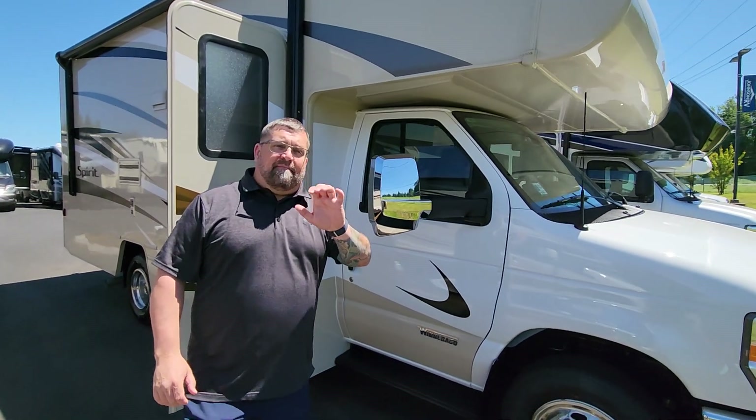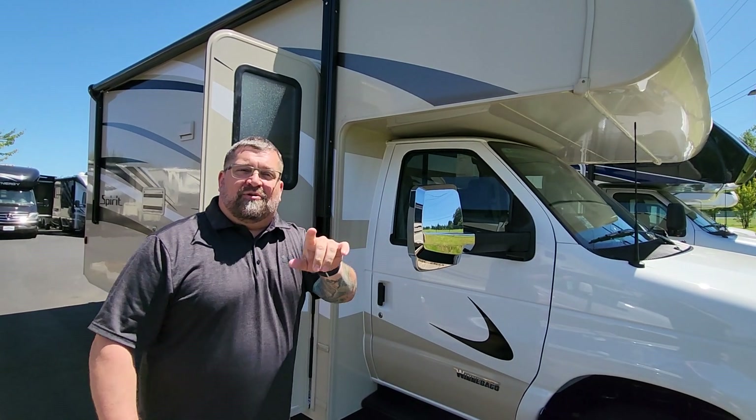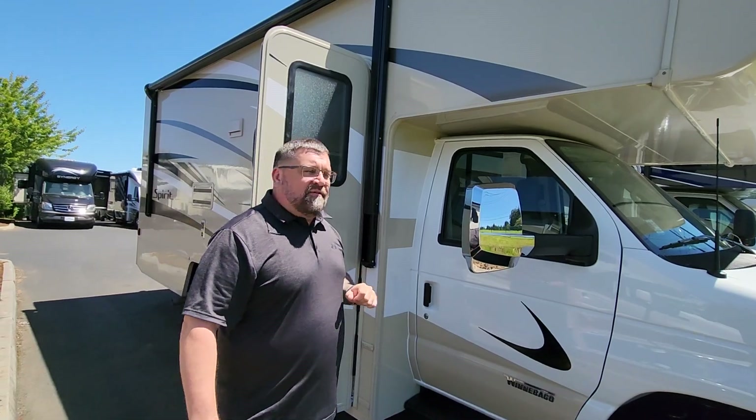Hi everybody, Ryan Weber with Ben Maddox, and we're doing a 2024 Winnebago Spirit 22M. As you can see, it's on the Ford Econoline chassis — a great chassis with a 7.3 liter V8.